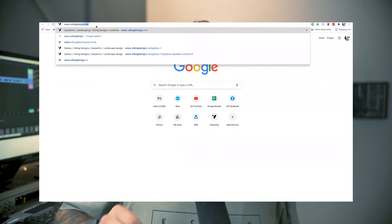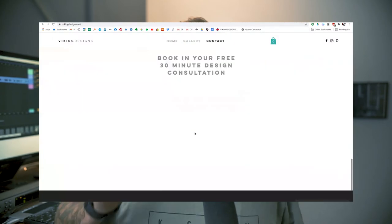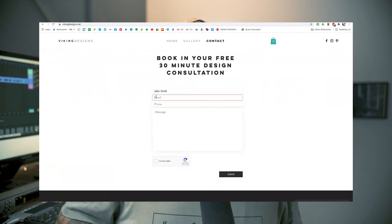So what's next? Head to our website to book your free design consultation today. From there we will book an appointment, come out for a chat and a measure, figure out what your style is and provide you with a quote. All you gotta do is follow the links below.